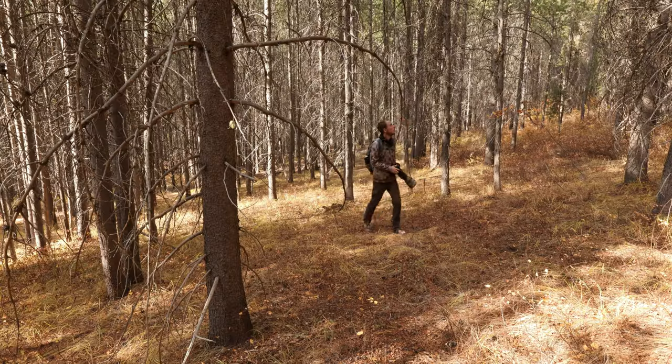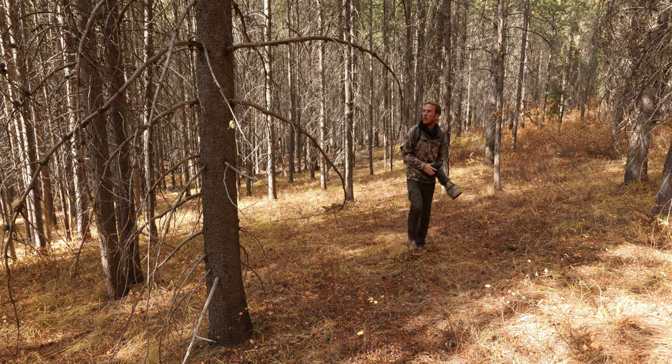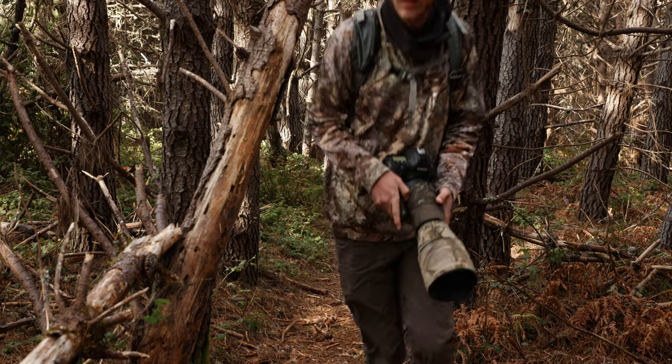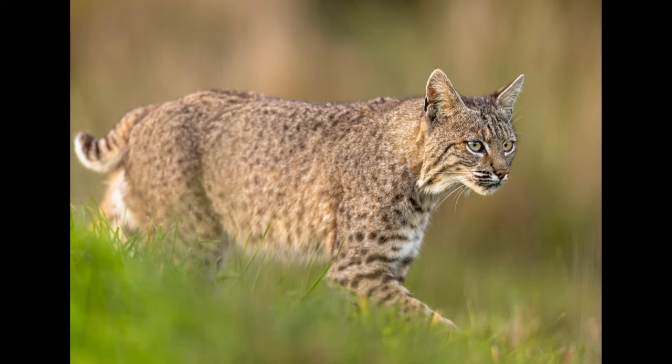Camouflage, properly used, can be a game changer in your wildlife photography. Whether it's camouflage clothing, a camouflage lens cover, or other covers for your gear, camouflage helps break up your outline and obscure irregular lines and shapes that generally aren't found in nature. If you're not using it properly, camouflage — whether clothing or gear covers — will do very little to help you hide from wildlife. I won't go into detail here on how to properly use it, but I do have another video on that topic. I'll put a link to it in the description below.